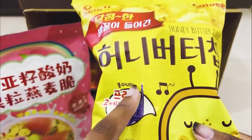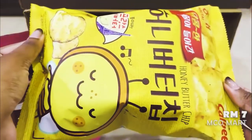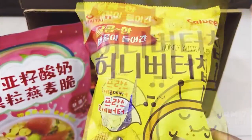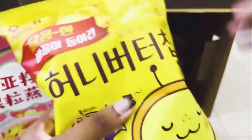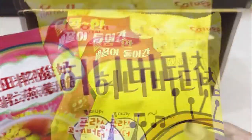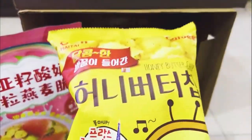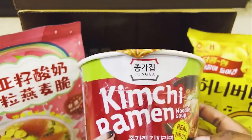If you want something that's not too sweet and a little healthier, honey butter chips is a great option. This entire package costs 7 Malaysian Ringgit. Let's give it a shake — there's actually quite a good amount inside. Let's move along to the next product.